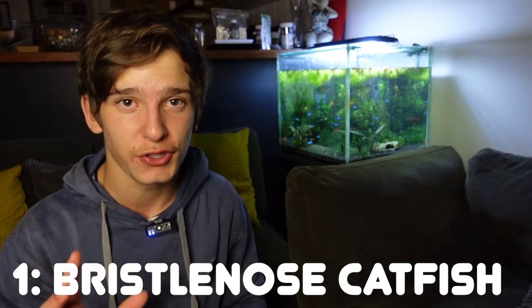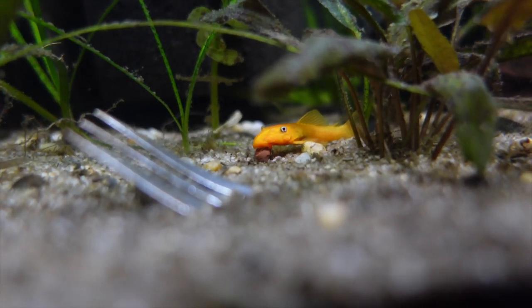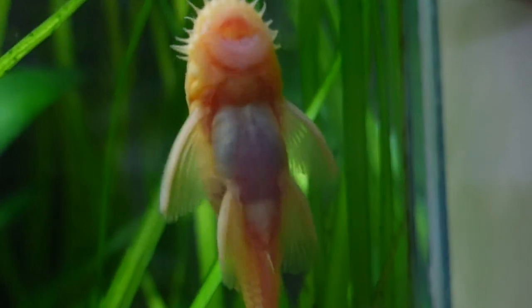The first group of fish we're going to be talking about are algae eaters. The first algae eater on the list is the bristlenose catfish. I reckon these are perfect for Neon Tetras — I've kept them both harmoniously in an aquarium before and they work absolutely fine. There are so many different varieties you can choose from: peppermint, super red, commons, long fins. These fish will live at a completely different area of the tank than your Neon Tetras — your bristlenose will always be right on the bottom.